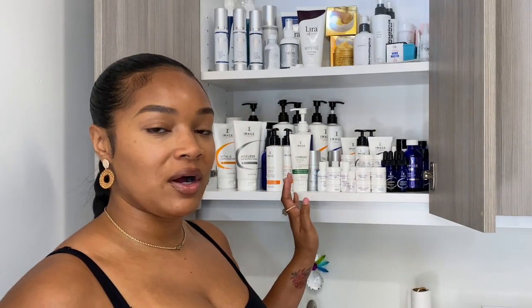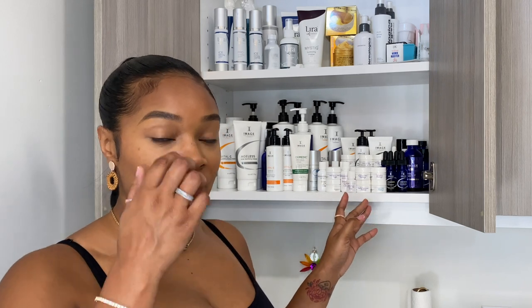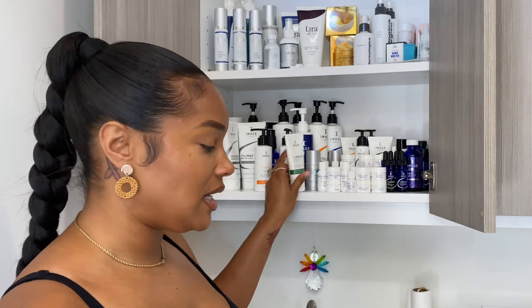So you guys already know, if you watch my treatment videos or follow me on Instagram, that I use Image Skincare. This is the company that I started out with in my spa. Prior to actually buying into the company for this back bar, I had no previous experience with the skincare line. So everything is self-taught on how to construct the best facials for my clients. With Image Skincare, I do have the Bottle C line and some things from the Ormetic line. I have my sunscreens down here.